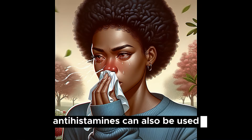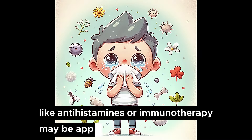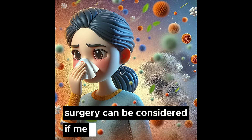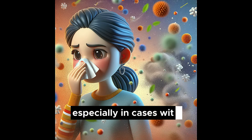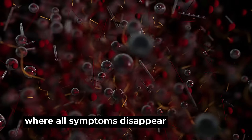Antihistamines can also be used if allergies contribute to sinusitis, and treatments like antihistamines or immunotherapy may be applied. Surgery can be considered if medical therapy fails, especially in cases with structural issues like nasal polyps or a deviated septum. The treatment is highly effective, with around 70% effectiveness, but a complete cure is rare. In chronic sinusitis, the goal is to reduce the frequency and severity of symptoms, prevent exacerbations, and improve daily functioning. A complete cure, where all symptoms disappear permanently, is less common and varies widely depending on the underlying causes and individual response to treatment.